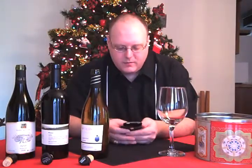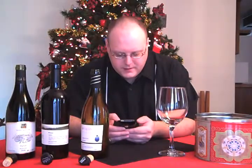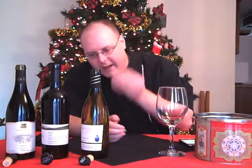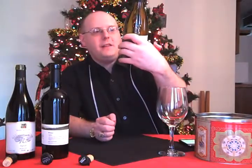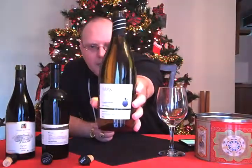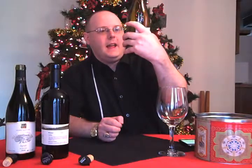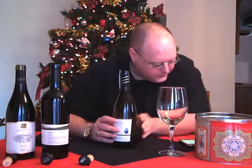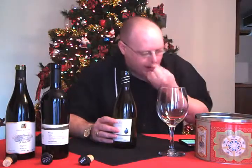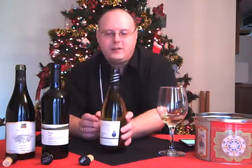Let me get my notes ready — actually all three of the wines have some notes. So first off, this is the Barkan Classic 2007 Chardonnay from Israel. It says Dan, Israel. Barkan is a 100% Chardonnay, so there are no other varietals in there.